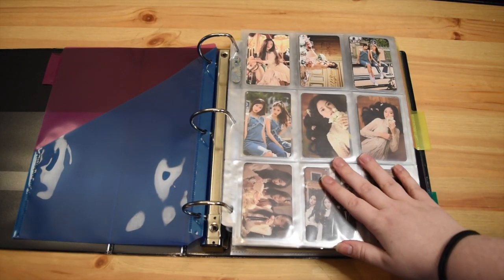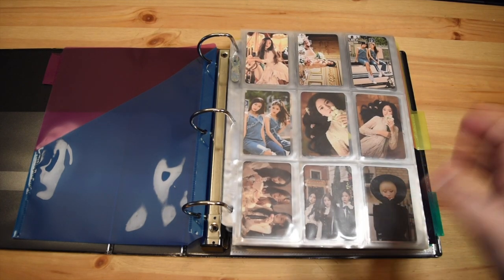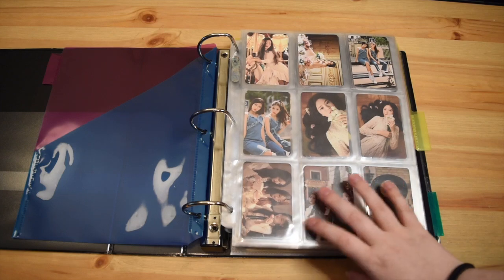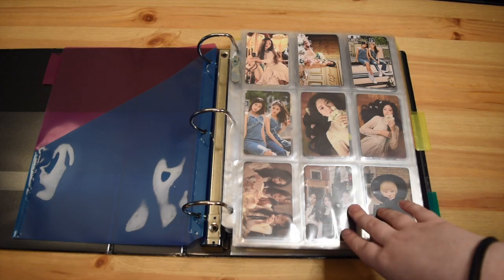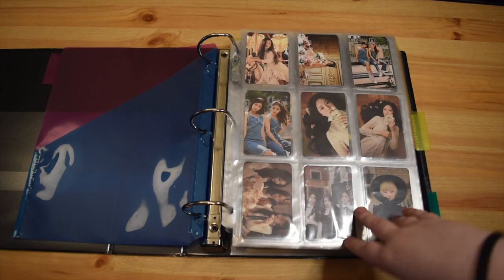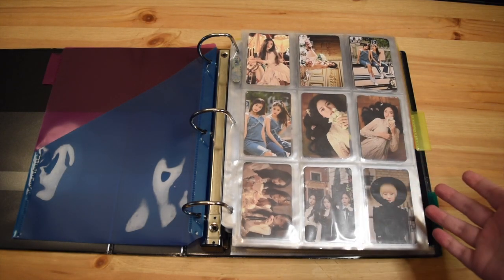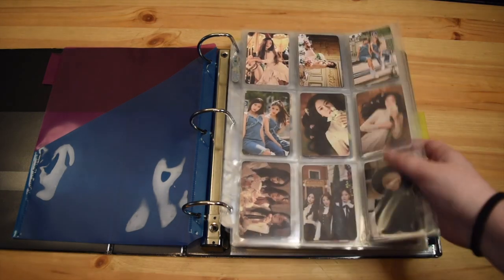For Luna I collect OT12 for album photocards as well as the special event photocards. But for anything that's not really a photocard I just collect Olivia. I start off with pre-debut cards and go in chronological order of release. All of my cards are first press — I first started buying the albums for Luna in early 2018 and collecting missing photocards in early 2019, and at that point there were no reprints essentially.